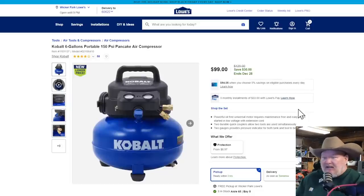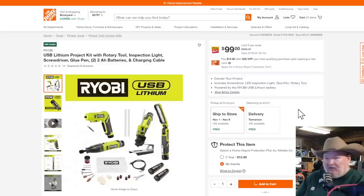Cobalt air compressor, 6-gallon portable, 150 PSI pancake air compressor. Save $30, down to $99. I'm not going to go too deep into the deals at Lowe's and Home Depot because I just did a video covering all their latest Black Friday deals — so this is just the kind of stuff we skipped in that video.